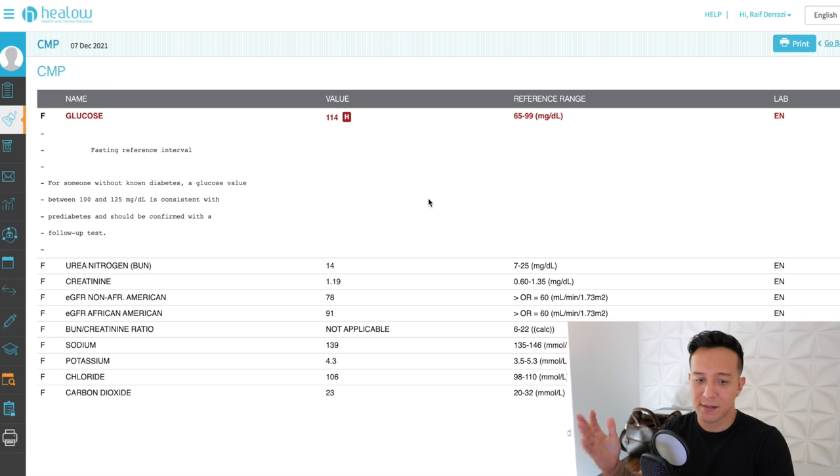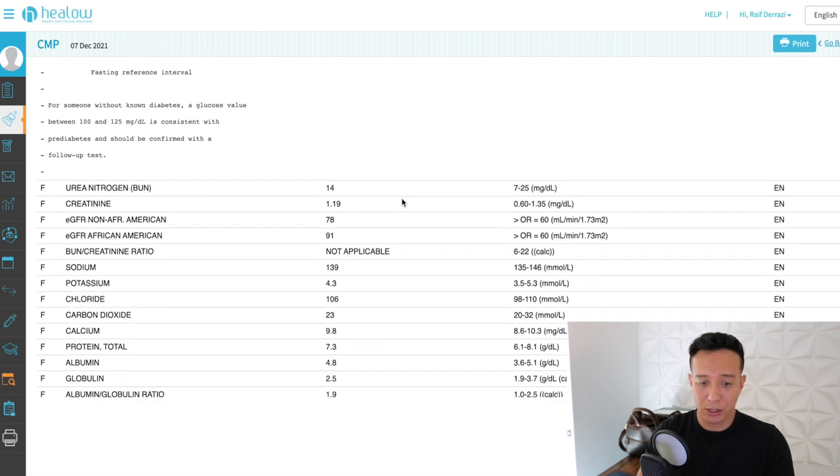My next appointment will be in six months. If it hasn't been corrected by then and I'm not seeing improvement, I might broach the topic and ask what we can do about it. Everything else looks good.